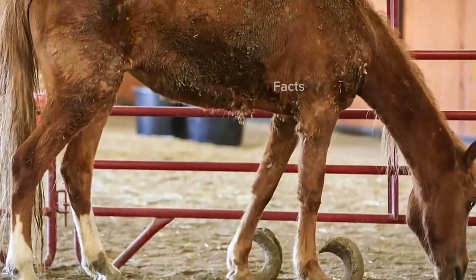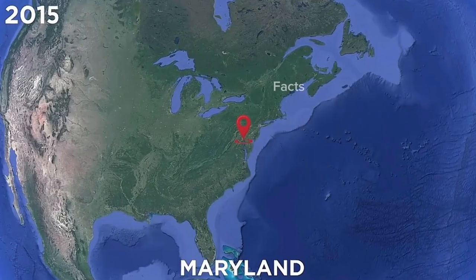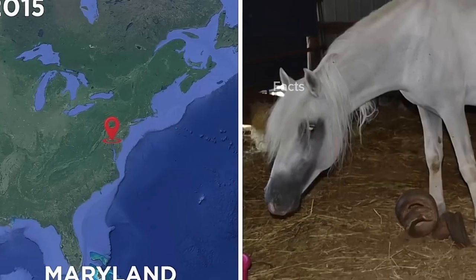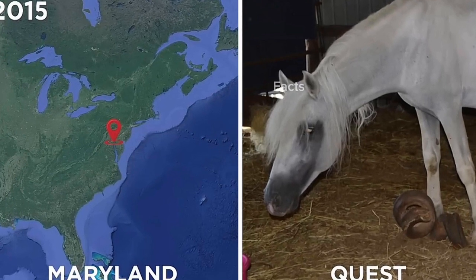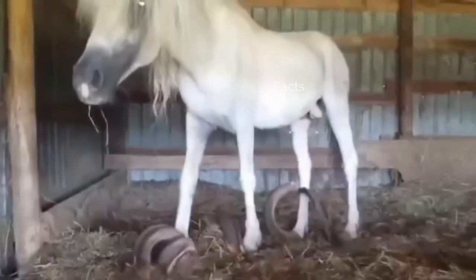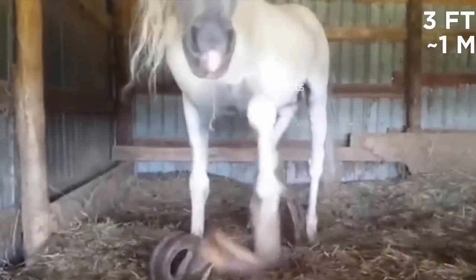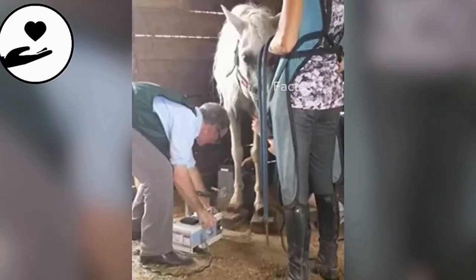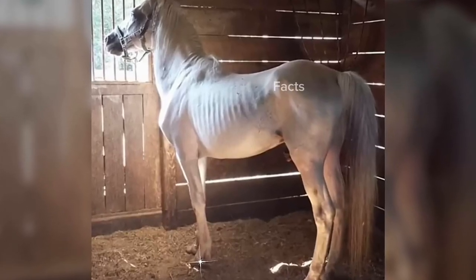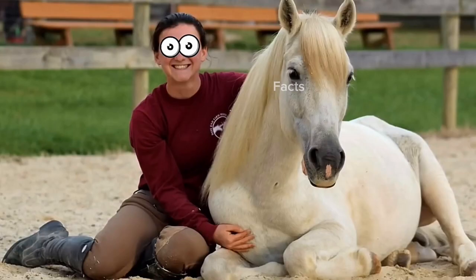Sadly, neglected horses aren't as uncommon as they should be. In Maryland in 2015, a horse called Quest was rescued from a private farm after an eye-watering 15 years of neglect. Unbelievably, his hooves were in an even worse state than Polly's — at three feet long. Thankfully, he also received the care he needed, and Quest's hooves are now a nice, normal length.